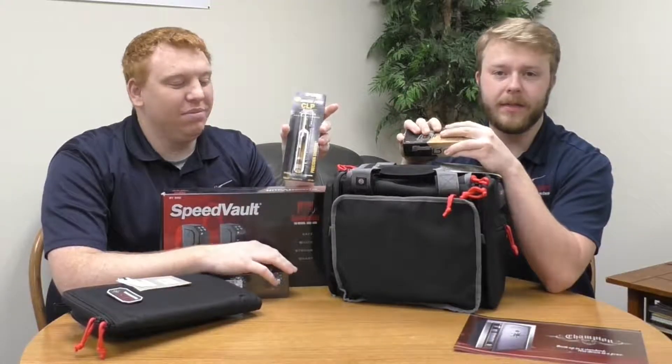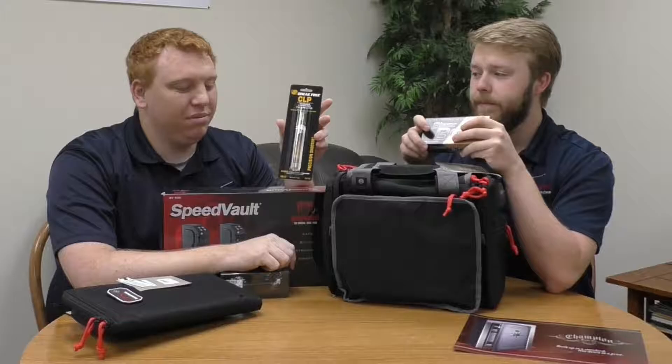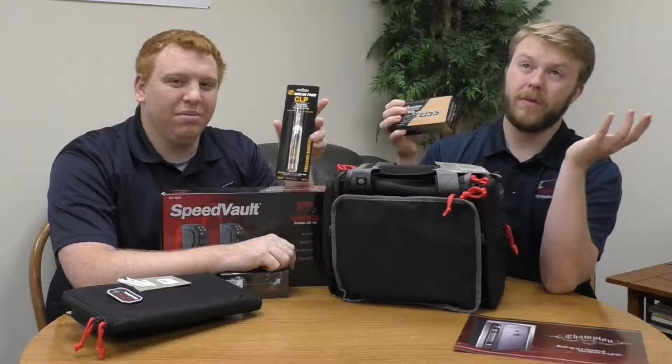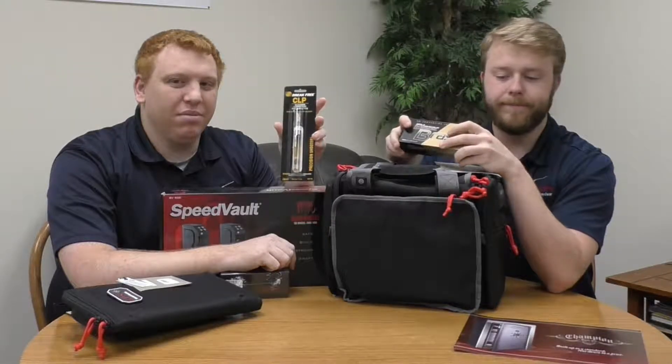Also, with any gun you need cleaning supplies. Any sort of lubricant will work. CLP is really good for both handguns and long guns. There's no real specification on whether you should use one oil for a long gun versus a handgun — CLP will be good on any type of firearm.